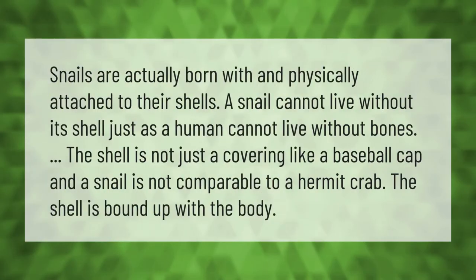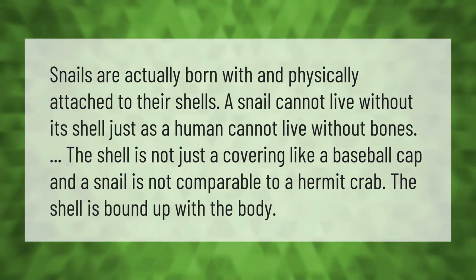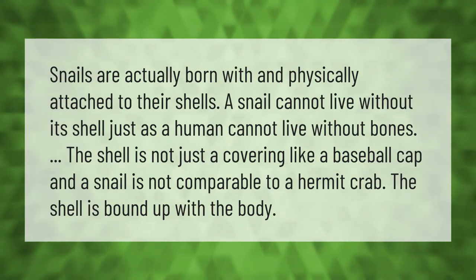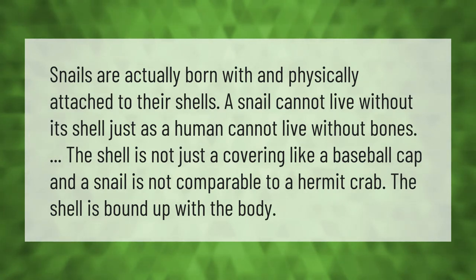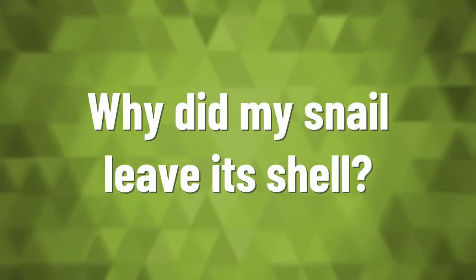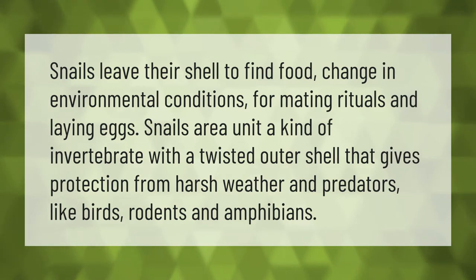Snails are actually born with and physically attached to their shells. A snail cannot live without its shell, just as a human cannot live without bones. The shell is not just a covering like a baseball cap, and a snail is not comparable to a hermit crab — the shell is bound up with the body.